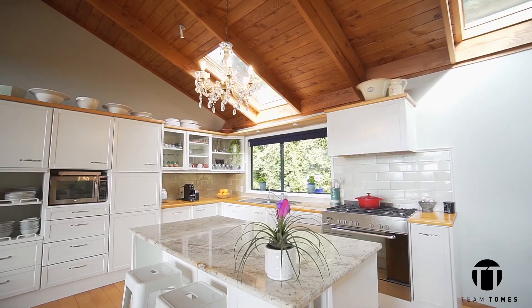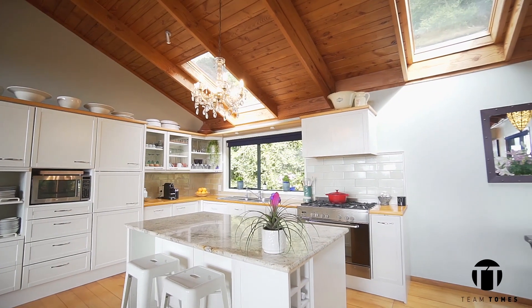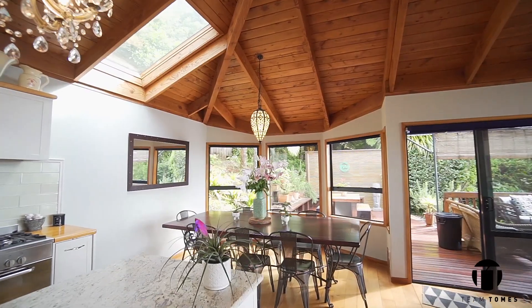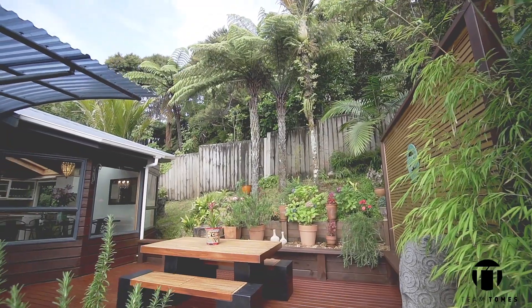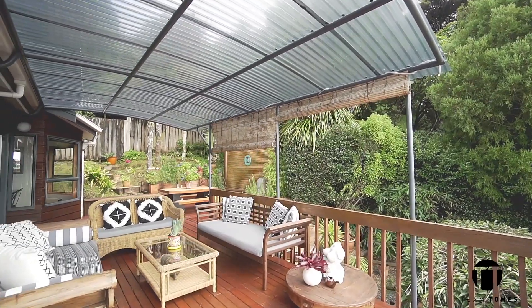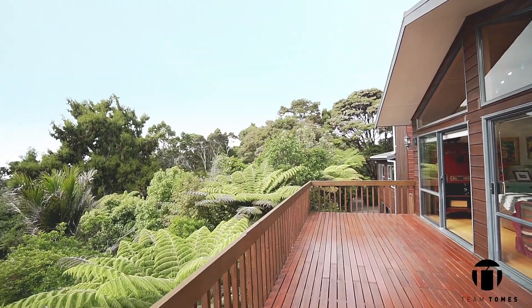A chef's kitchen with central island ensures family meals and dinner parties are socially inclusive. The adjacent dining space flows out to the incredible deck where both the view and the beautiful native bush embrace you. Summer days and nights will come alive out here as you entertain your family and friends in this magical setting.